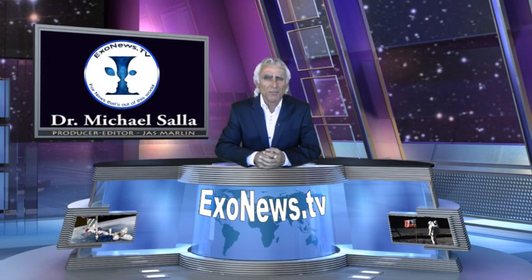Welcome to EXO News TV. I'm Michael Sala. In February 2009, NASA's Spirit rover navigation camera took a sequence of four images over a 13-day period that showed what appears to be an animal moving near a distinctive set of rocks on Mars. The object appears to have a relatively large head and blends in well with the surrounding rocks.